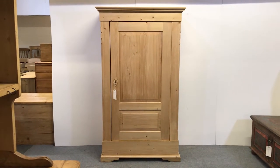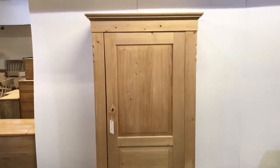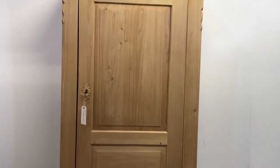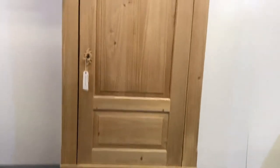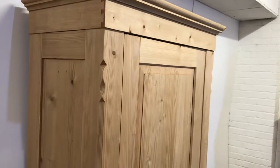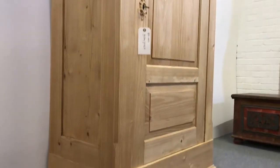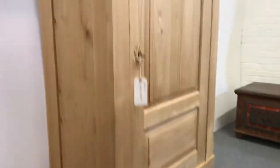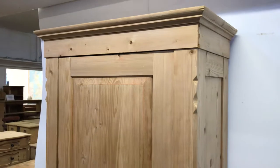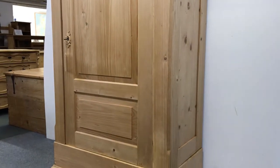Here we have an antique pine wardrobe, tall and slim, dating from about 1915 to 1920, possibly just a single door. Currently in the bare wood, having recently been stripped. This wardrobe totally dismantles for delivery, so it will go up any stairway. If you'd like to give me your postcode, I can give you a price for delivering it myself.